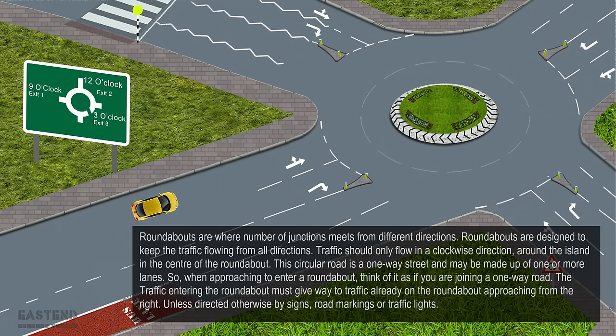When approaching to enter a roundabout, think of it as if you were joining a one-way road. The traffic entering the roundabout must give way to traffic already on the roundabout approaching from the right, unless directed otherwise by signs, road markings or traffic lights.